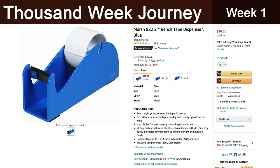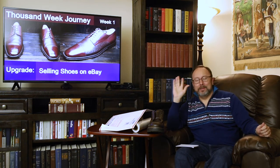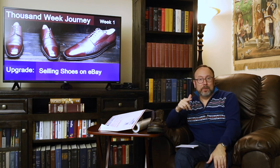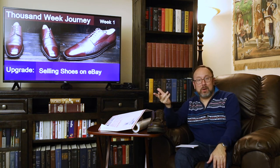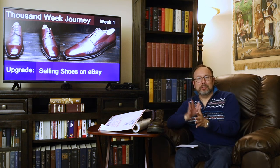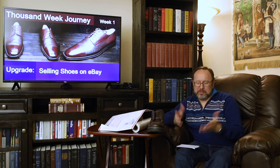For shipping, I print labels on a regular printer, cut them with scissors, tape them on the side of the box, and take it to the post office — thankfully only a couple of blocks away. Once there, I take a picture of the package on the counter with the mailboxes behind it and send that photo to the buyer so they know their shoes are on the way. I'm really fast about shipping — sometimes I get a box to the post office within minutes of when they pay.